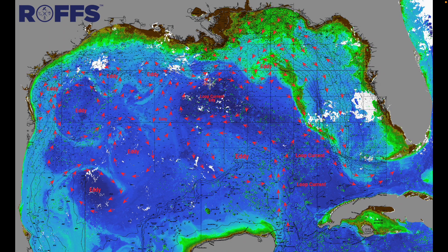Good morning. Welcome to the ROFFS weekly Gulf of Mexico update for the week of August 30th, 2022. Labor Day is coming up Monday — this is Labor Day weekend, a busy time. The last of the big tournaments is coming up in the Gulf of Mexico, and we're here to give you an overall view of current ocean conditions.